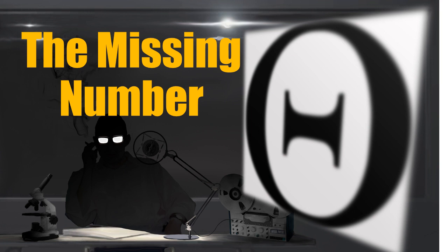Item Number: SCP-033. Object Class: Euclid.